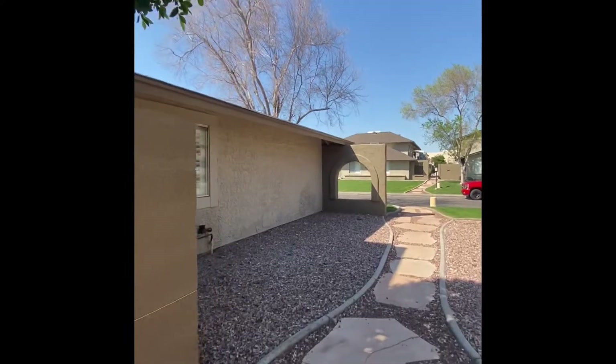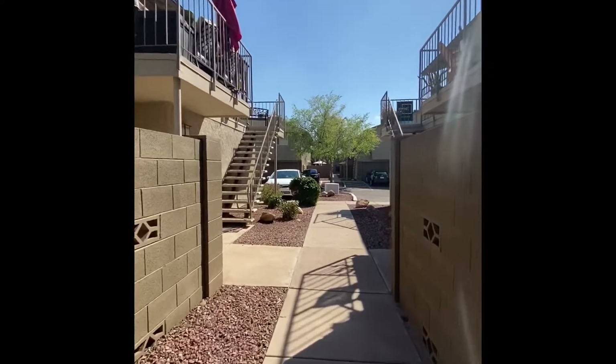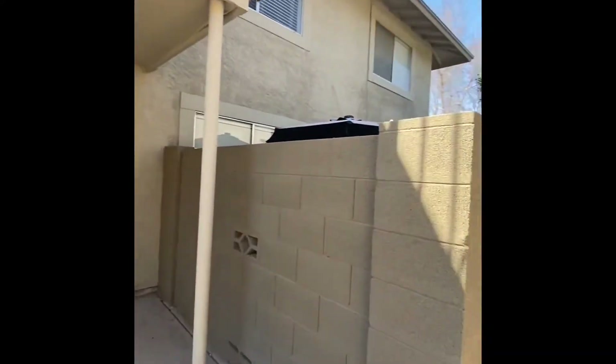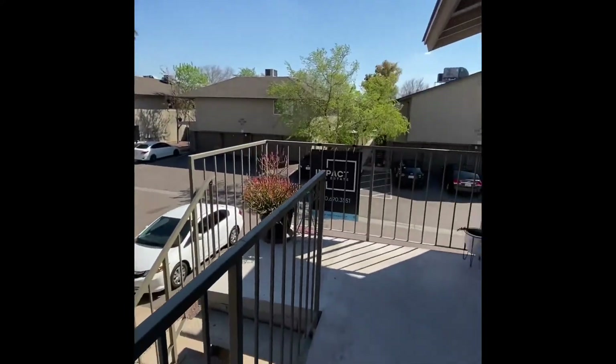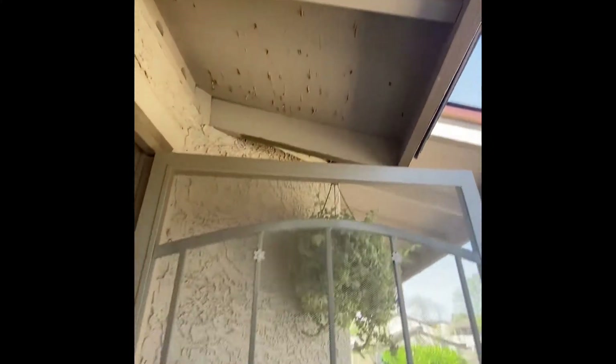Cute little space. I assume it actually has a balcony versus the backyard down the stairs. Okay cute little balcony. Neighbors across the way. Plenty of space. Great windows. Looks like we got some nails poking through there.